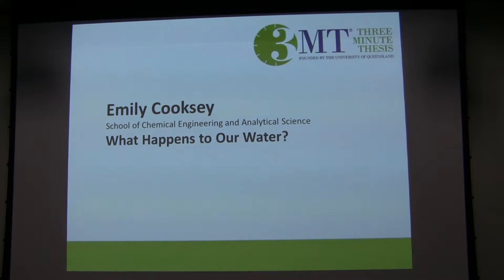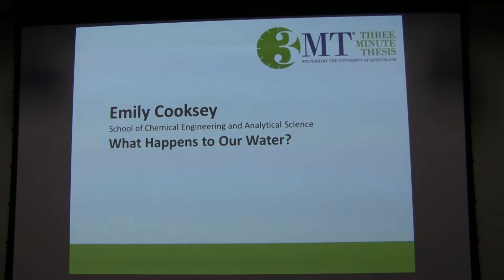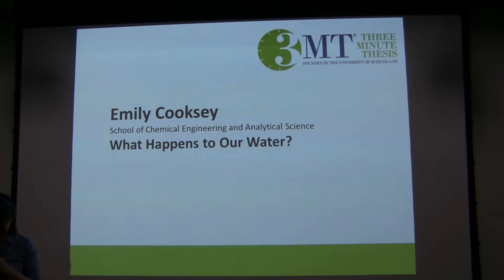Hopefully we will get passed over to our next speaker very shortly, who will be telling us what happens to our water, which is an intriguing title to say the least. Let's please put our hands together for Emily Cooksey.